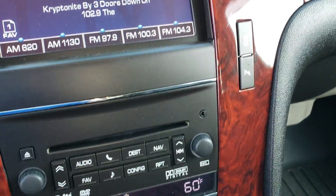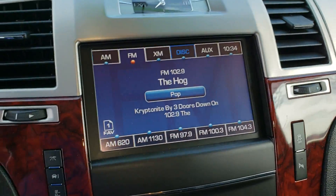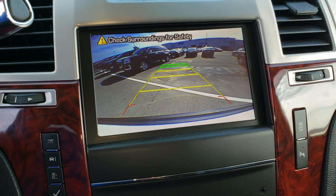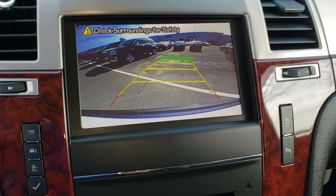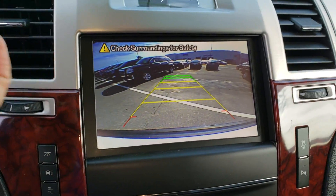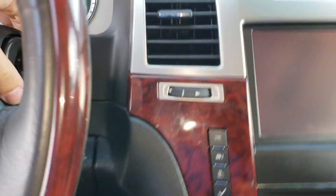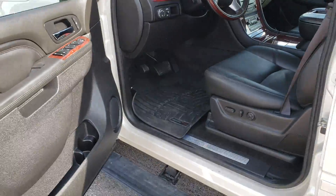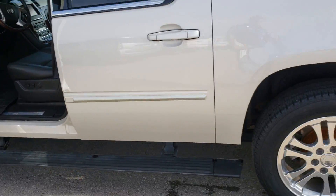Parking sensors on the vehicle with backup camera as well. Kind of display the backup camera here for you — it does have that backup camera with the guidance line, shows you where you're going to pull around. Power adjusting pedals on this particular unit as well, along with fog lamps and remote start.